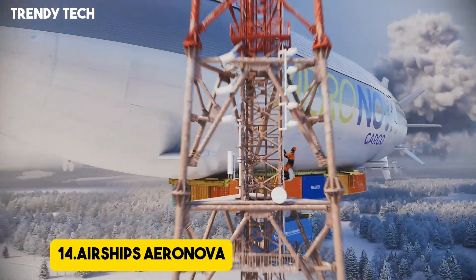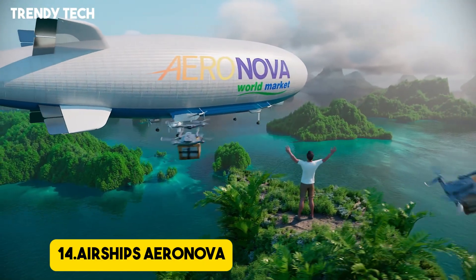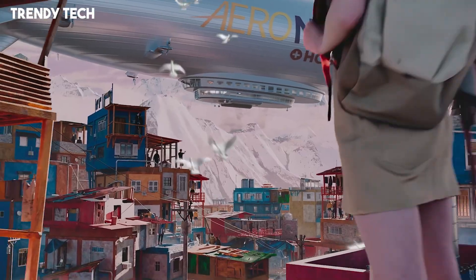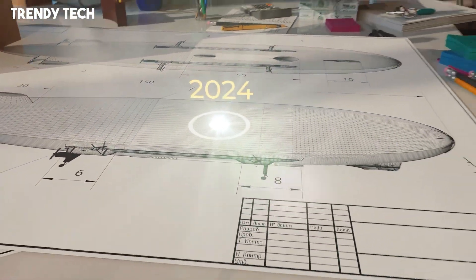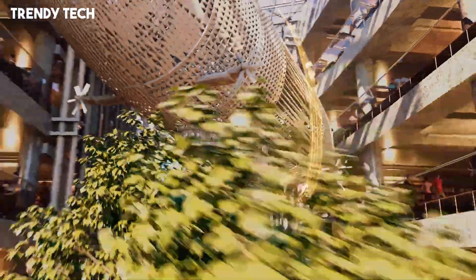Number 14. AeroNova Airships represent a remarkable fusion of classic aviation elegance and cutting-edge aerospace innovation, redefining the possibilities of air travel and cargo transport through lighter-than-air technology. Unlike traditional aircraft, AeroNova Airships leverage advanced helium lift systems and ultra-lightweight composite materials to achieve exceptional fuel efficiency, prolonged flight durations, and a minimal environmental footprint.